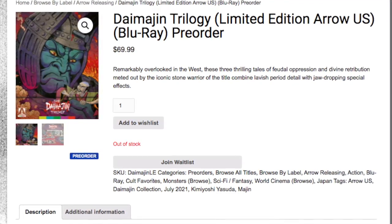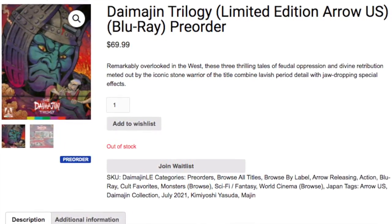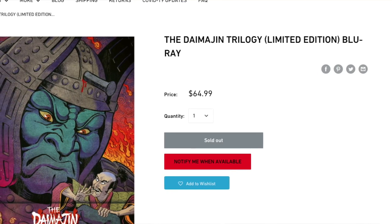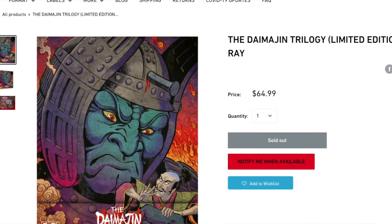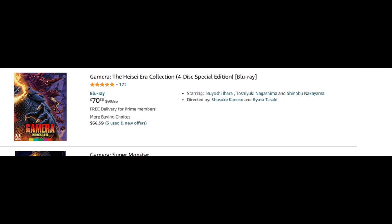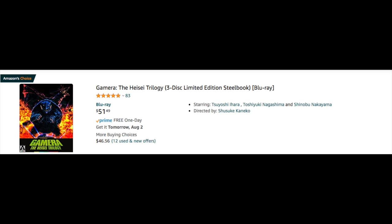This new Blu-ray box set is not nearly as big as the Godzilla set or the Gamera set, so it will not take up much shelf space. From what I gathered, this set is actually sold out, so unfortunately it's really hard to get right now because all copies prior to the release date have been sold out on sites like Amazon.com. Although it's sold out for now, I'm pretty sure Arrow Video is going to re-release the movies again, because after the limited edition Gamera sold out, they released the movies again in a steelbook and different box sets, so I'm guessing it'll be the same for the Daimajin films.